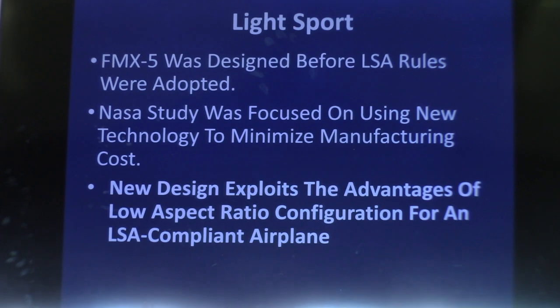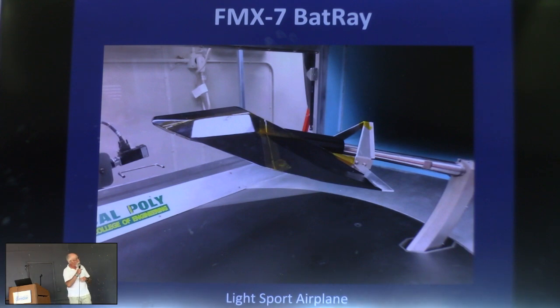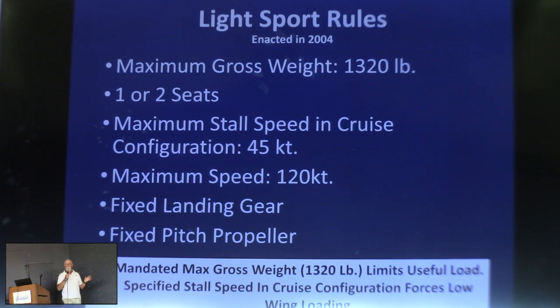FMX-5 was designed before the light sport rules came out and was approximately light sport class. The NASA study was focused on cost reduction with automated manufacturing. For the light sport rules, it looked like time to take another pass at it — do something LSA-compliant that I can build with my skills. This is the airplane I am now building: FMX-7 in my designation list, christened the Bat-Ray this year. This is a wind tunnel model at the Cal Poly Pomona wind tunnel, and this is the airplane I'm building at home in Independence.